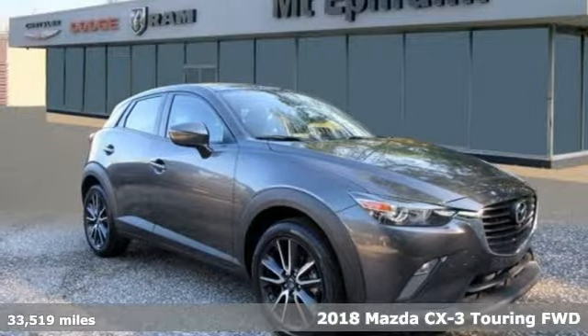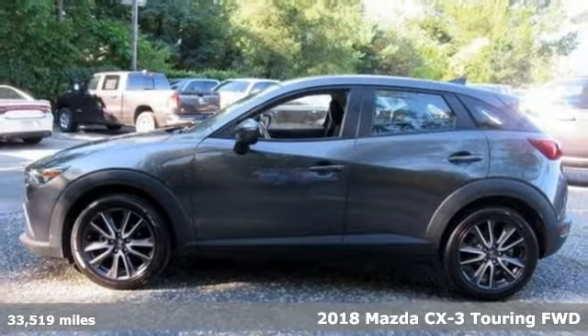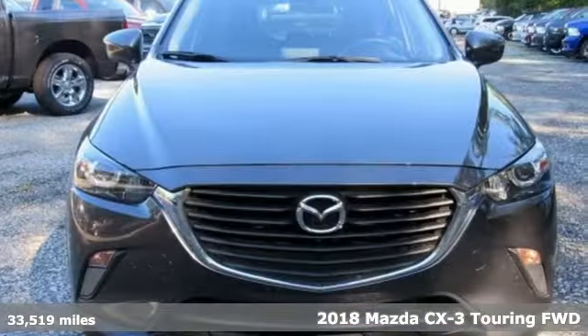Here's a 2018 Mazda CX-3. Open up the possibilities of what your drive can be when you open the door to this CX-3.